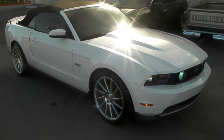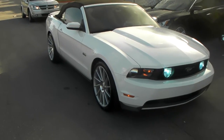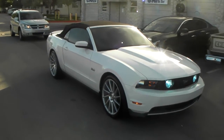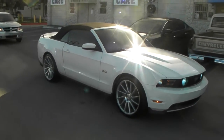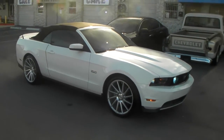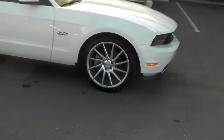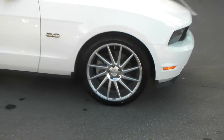These are 20 inch — 20 by 8.5 in the front and 20 by 10.5 in the rear. You can see the deep concave on that back wheel. We went with the 245/40/20 and the 275/35/20 because we do not really like the 255/35 with the 285. It leaves too much space in the front wheel well, whereas as you can see, that wheel well is filled up as much as you can possibly get it.